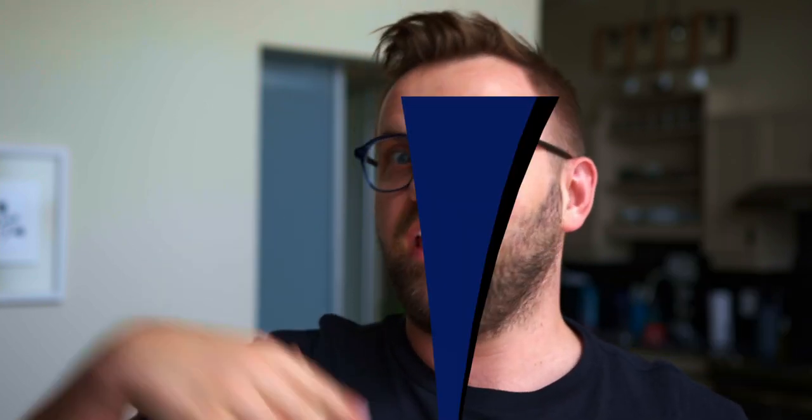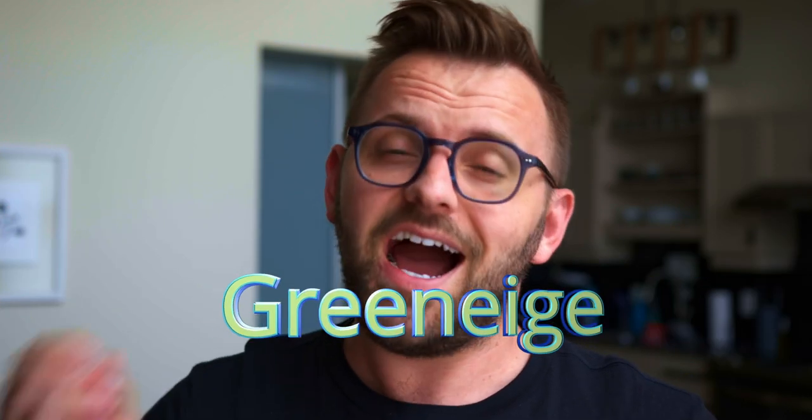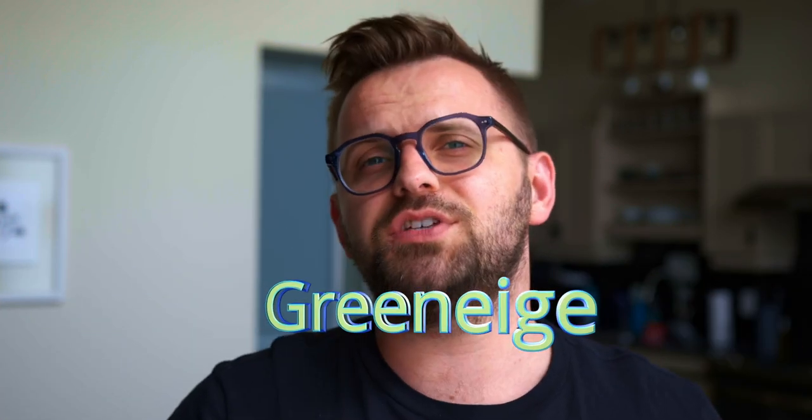I knew you couldn't get enough of the newest craze in paint colors, taking a bit of gray, but more so green and beige, giving me the ultimate neutral color category for 2021 and beyond. I absolutely love introducing green into the neutral category of colors.